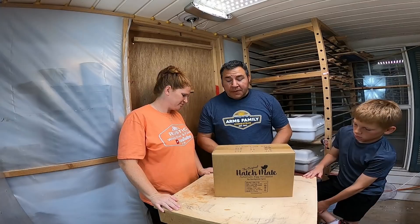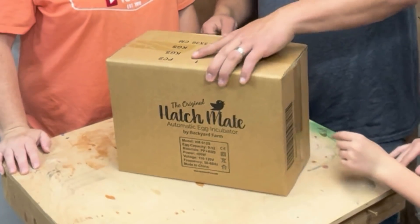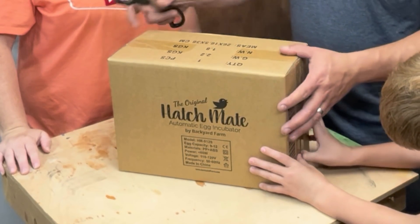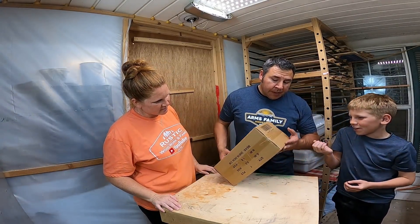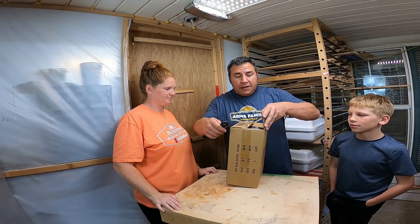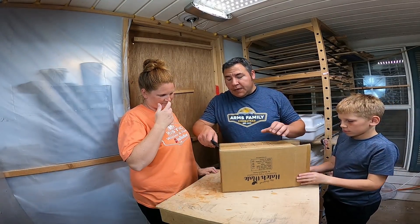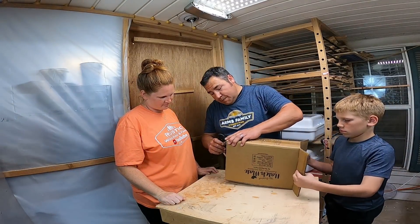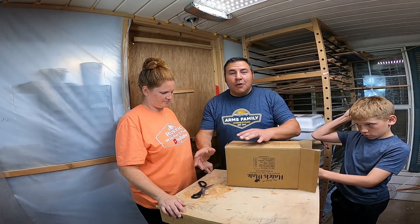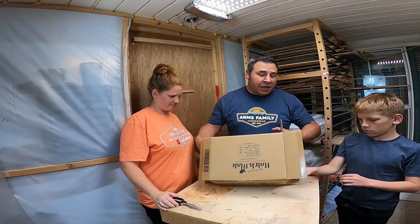I decided to reach out to them, get a product, and make a video to see what they think. As y'all know, we've hatched a lot of chickens. I'm going to go ahead and open this up. Cassie's got a head start on me this year, but I might be able to catch up. We're actually fixing to have some hatch off here next week. As she said in her video, we did get some duck eggs the right way.